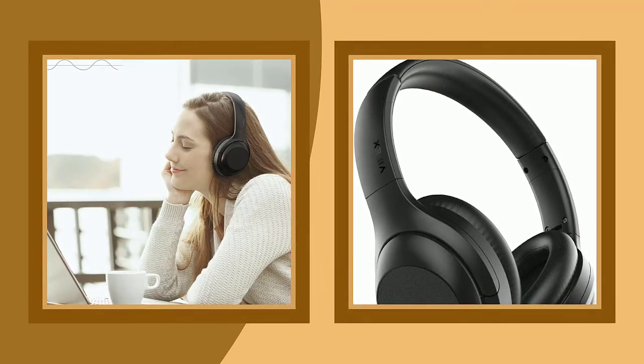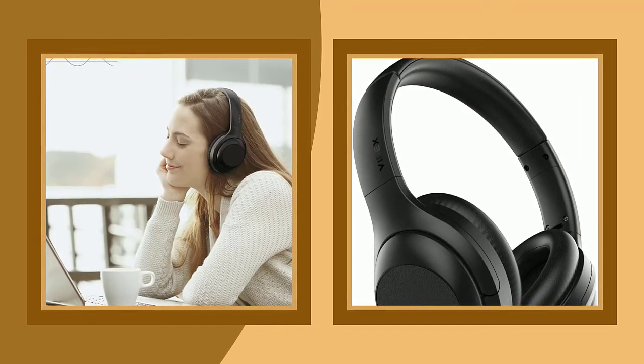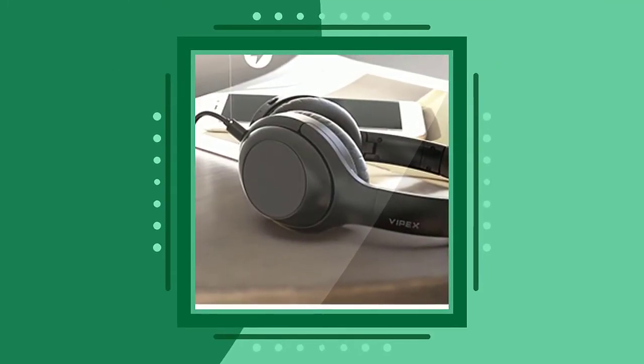30-hour playtime and fast charging. Up to 30 hours of playtime on a full charge in Bluetooth mode, and 5-minute fast charging allows 2 hours of use.